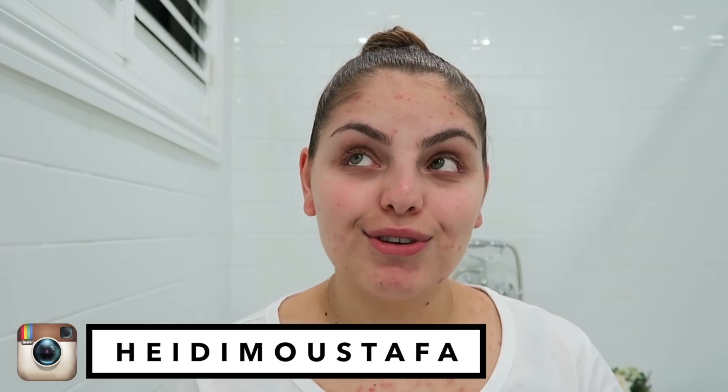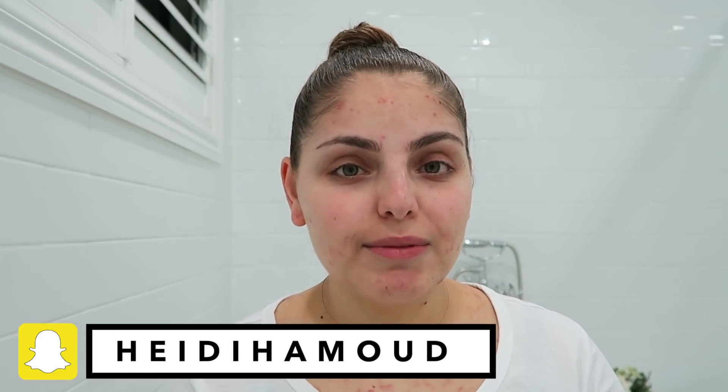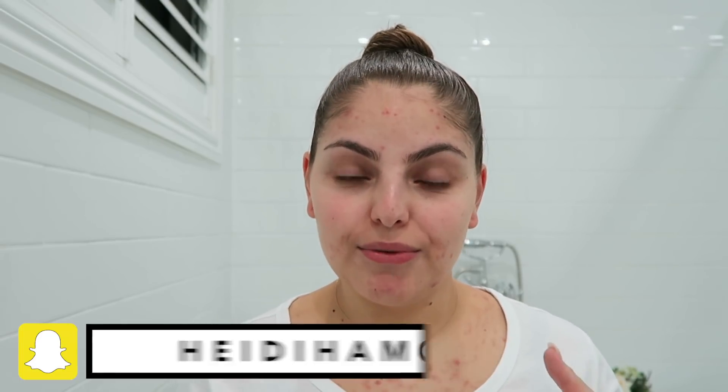Hello my loves, welcome back to my channel. I hope you're all doing so well. I'm up bright and early today — the sun isn't really visible because it's cold and raining outside. I've got a few hours before Madeline wakes up so I could actually have the time to get ready and film it for you guys. I really want to show you my everyday makeup routine for easier days.